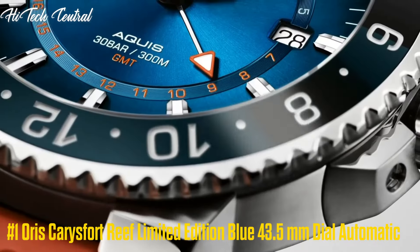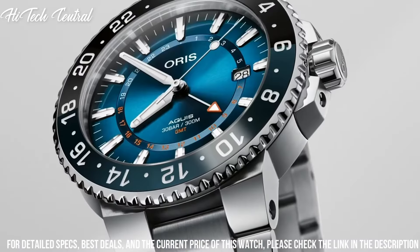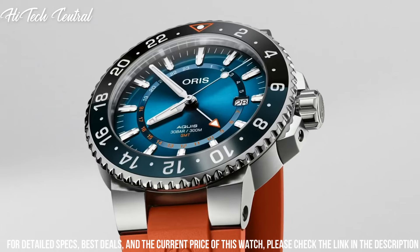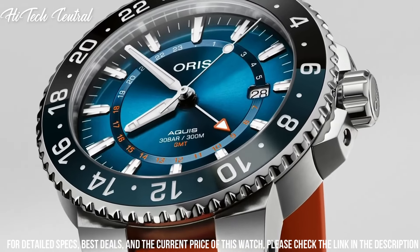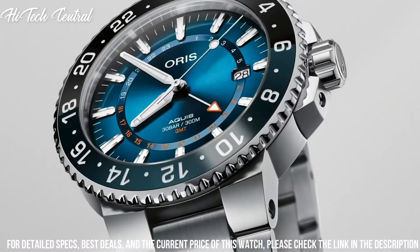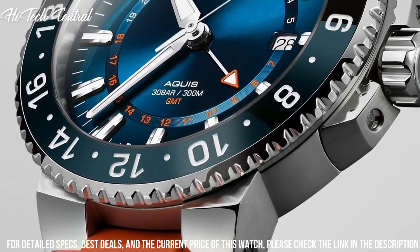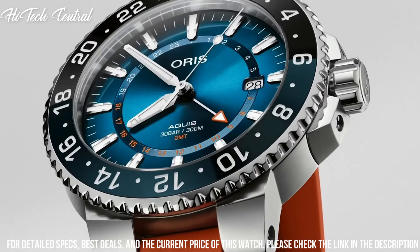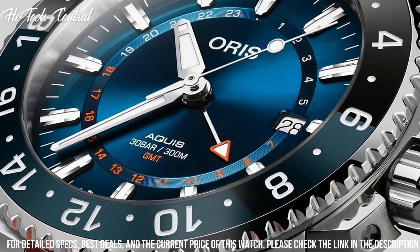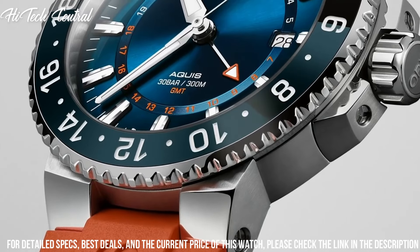Number 1: Oris Carysfort Reef Limited Edition Blue, 43.5mm dial, automatic. Date display at the 6 o'clock position, chronograph with 3 sub-dials displaying 60 seconds, 30 minutes, and 1/10th of a second. Caliber Oris 774 based on SW500, automatic movement with a 48-hour power reserve. Scratch-resistant sapphire crystal, solid case back, round case shape, case size 44mm, bandwidth 24mm.